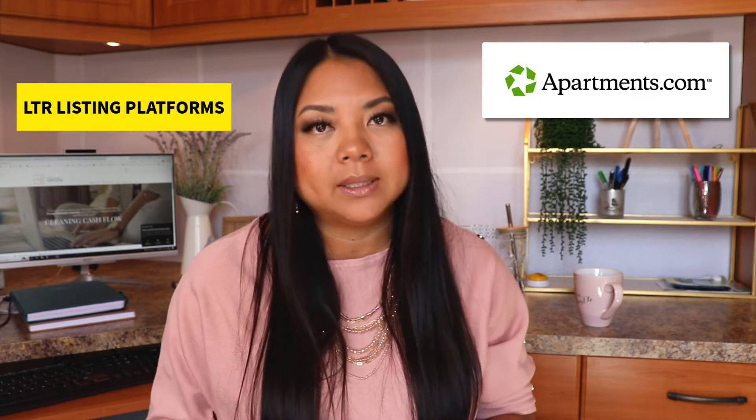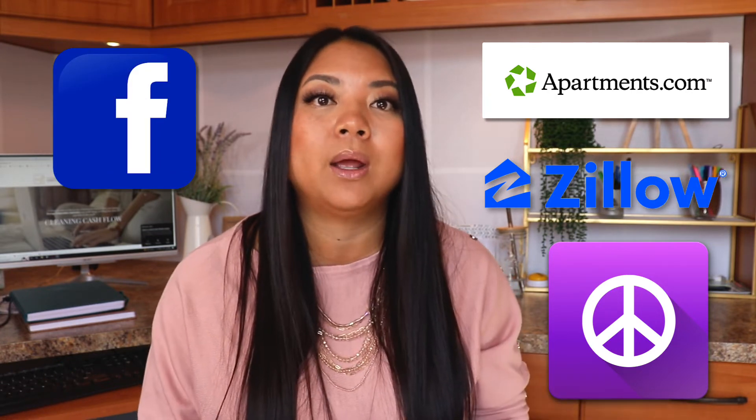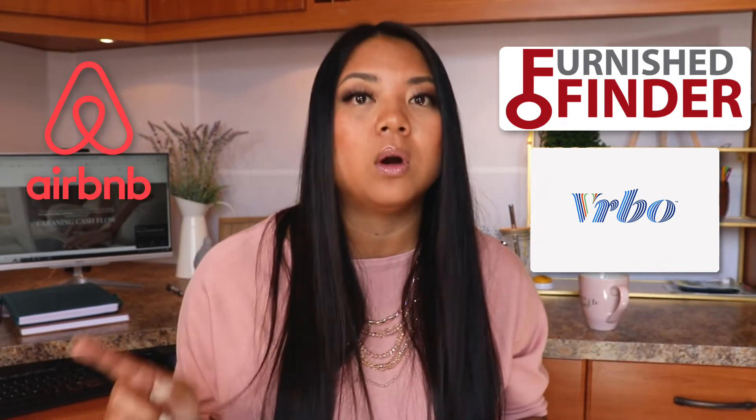I list based on the duration of stay. For a long-term tenant, I'll list on apartments.com, Zillow, Craigslist, Facebook Marketplace, and put out the word in my local network. Once renters come to my attention, I ask them to fill out an application and do a thorough screening — calling contacts, references, and employers. For midterm renters staying 30 days or more, I list on Furnished Finders, VRBO with a minimum of 30 days, and Airbnb with a 30-day minimum in settings. For short-term renters, I list on Airbnb without that minimum, plus VRBO and Booking.com.